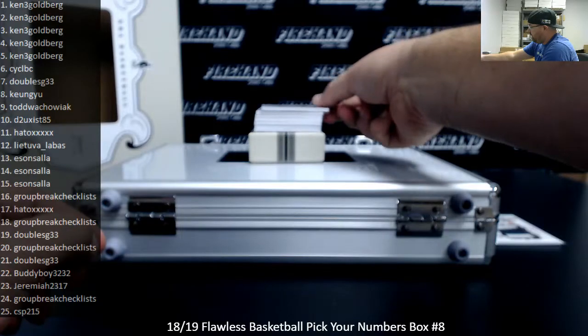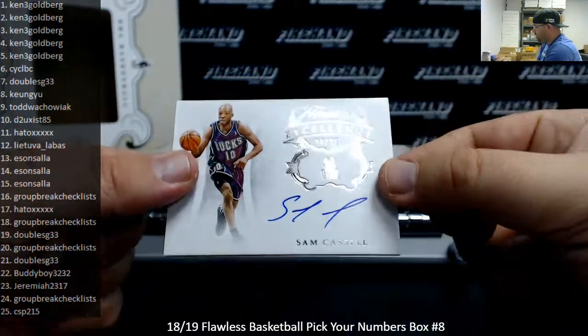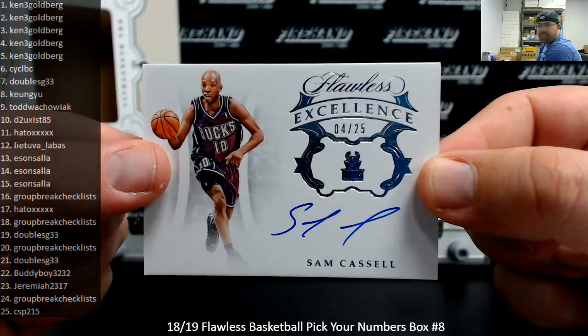Got an Excellence Autograph, numbered to 25 for the Milwaukee Bucks — Sam Cassell, 4 of 25. That's going to Ken.